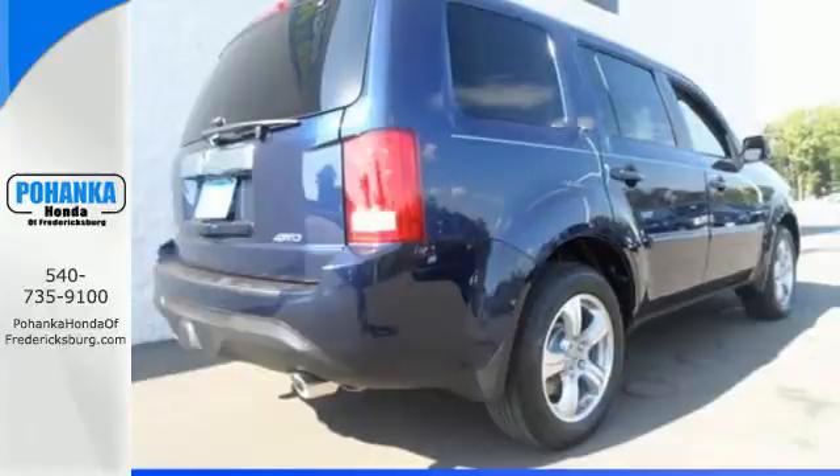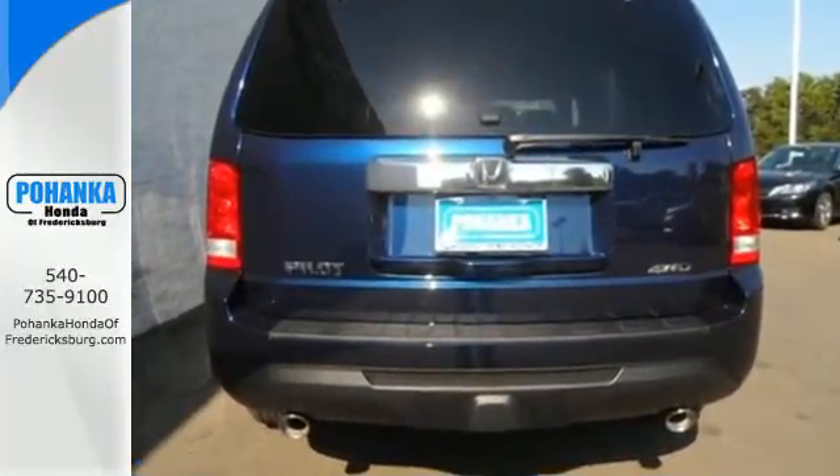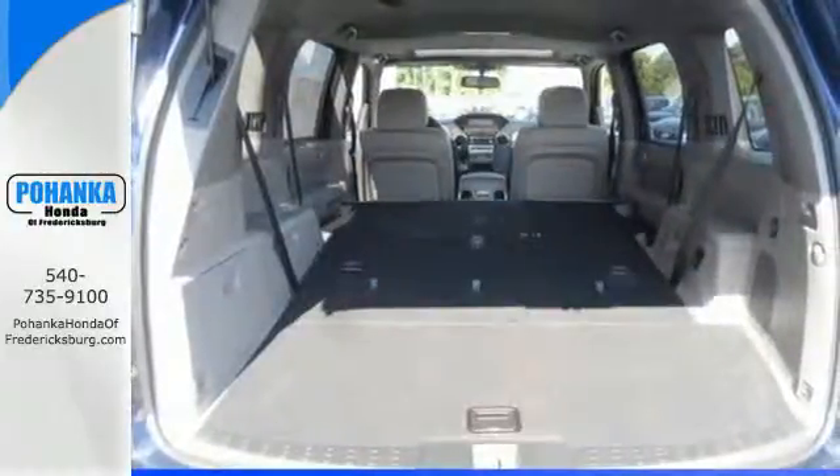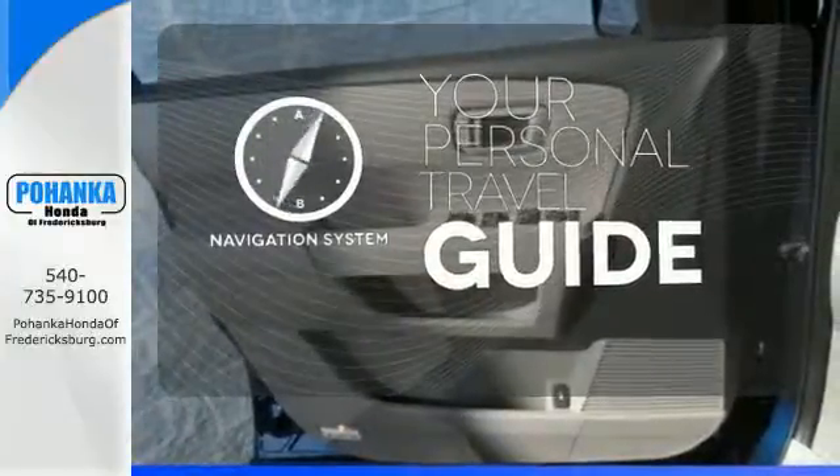This SUV's convenience is highlighted by the addition of Bluetooth wireless, multi-zone climate control, and an 8-inch intelligent display with a backup camera. It comes with a navigation system to easily guide you to your destination.